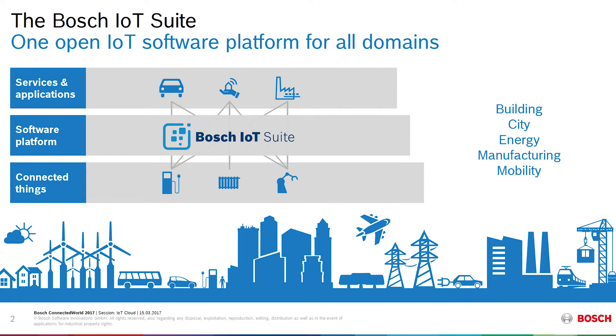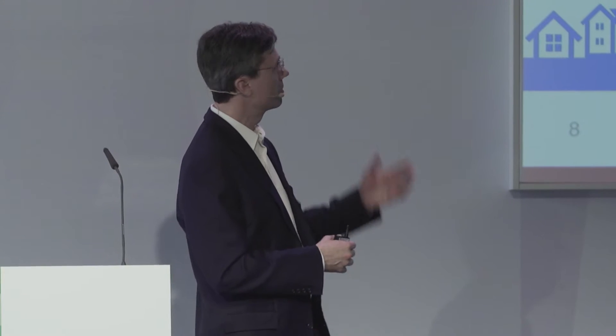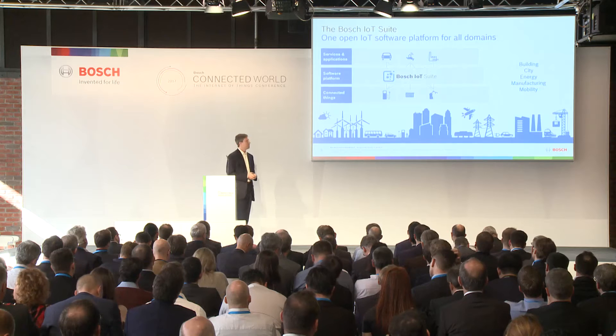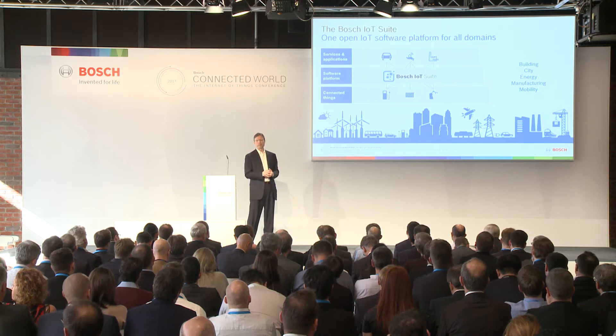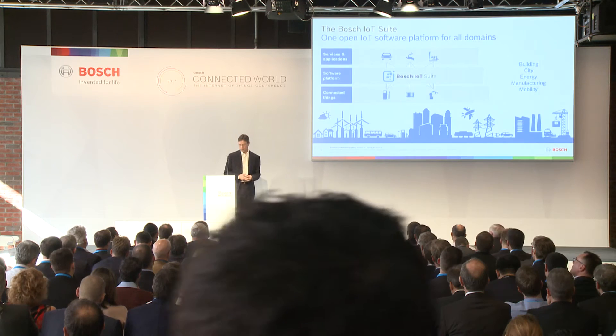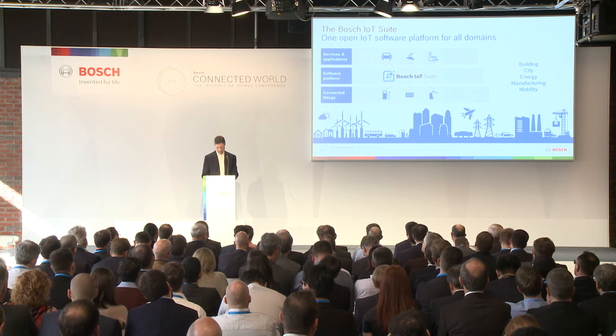The Bosch IoT Suite, by providing this abstraction layer or middleware layer between things and services and applications — similar to what Sinesha described — allowing management and communication at scale, is effectively freeing up developers to focus on adding value in the top layer. This is the core value that we add with the Bosch IoT Suite.